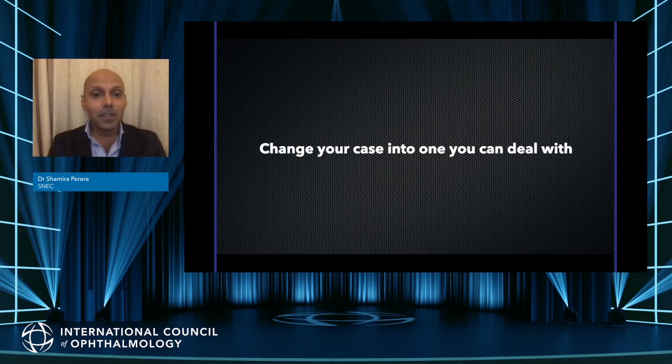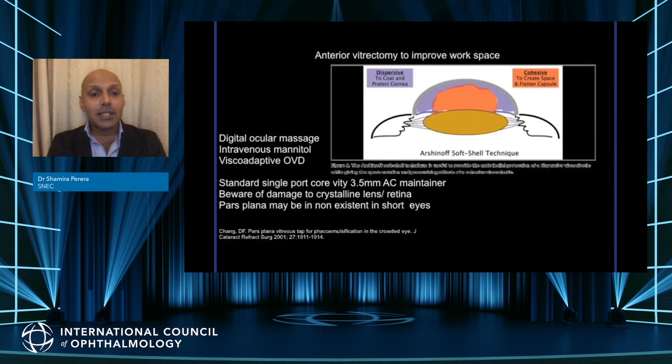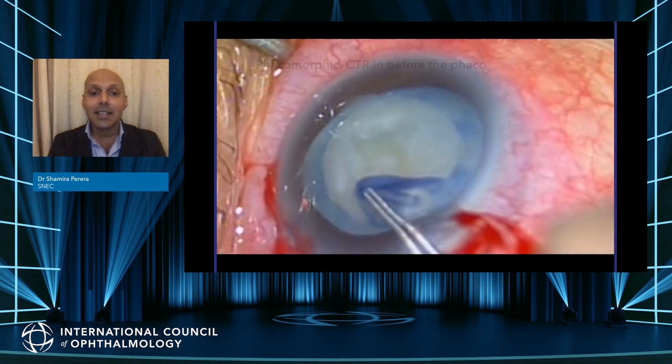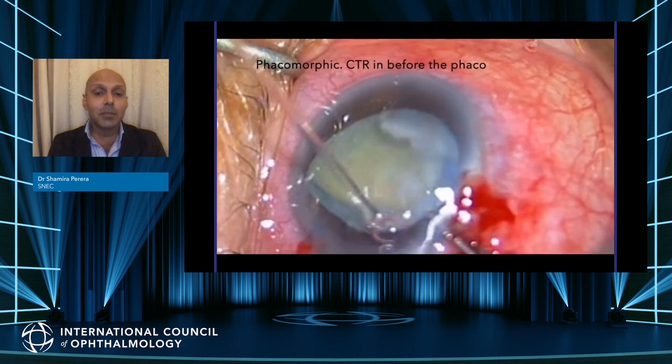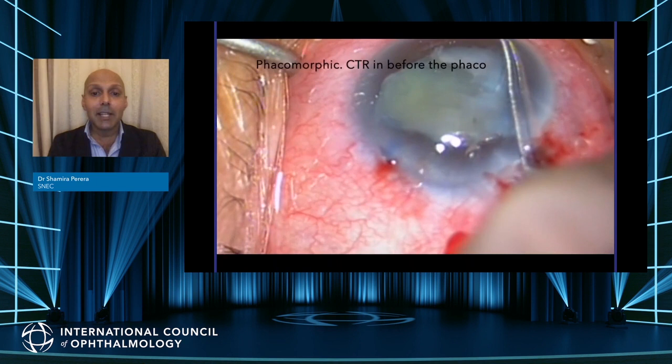Moving on to more difficult cases — you must change your case into one you can deal with. Use digital ocular massage, intravenous mannitol to decompress the bag and vitreous. Some people do a single-port vitrectomy to create space, but beware of damage to the crystalline lens and retina. In this phacomorphic case, the CTR goes in before the phaco — you can see the amount of zoniolysis at the top of the picture, probably about four clock hours or worse. The capsular tension ring is put in manually without the injector to stabilize the bag as much as possible.